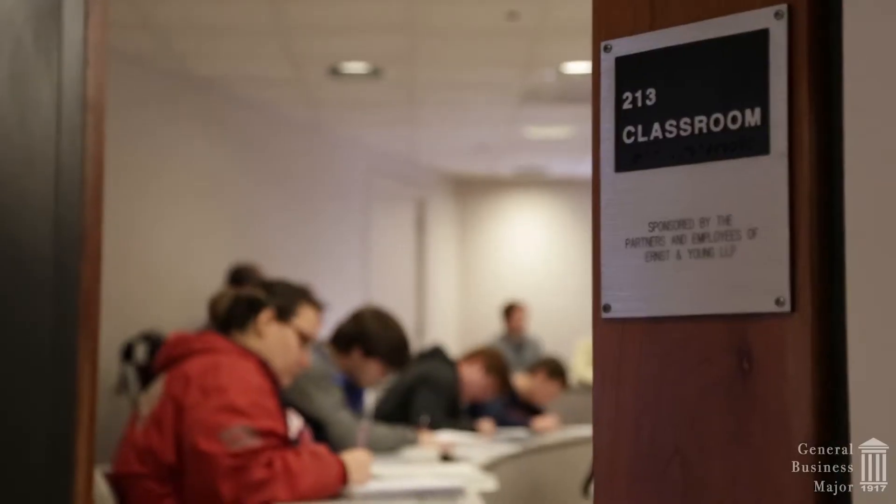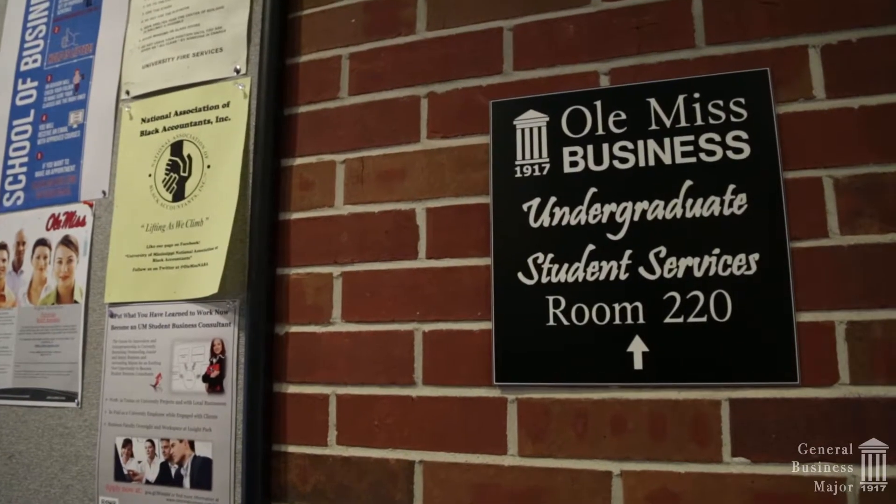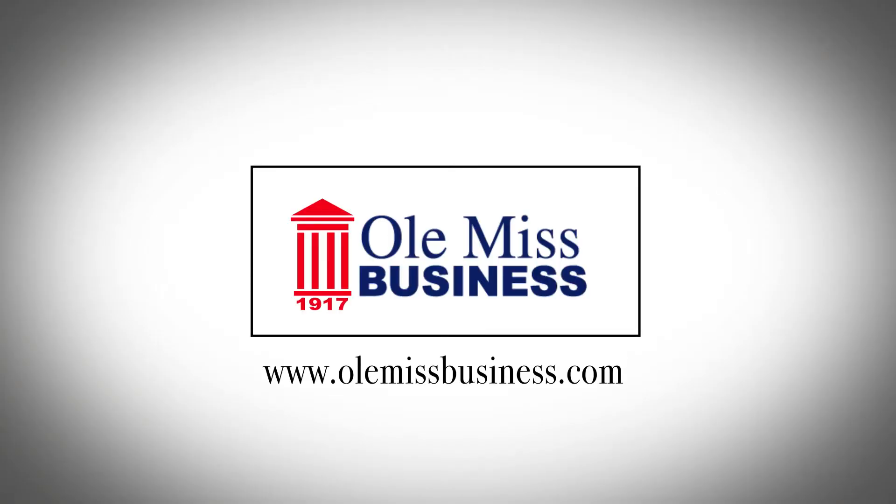Should you have any questions or you feel that you'd like to pursue the general business major, please stop by the Undergraduate Student Services office in Holman 220. We will help you design the degree you're looking for and we're happy to help you be successful.